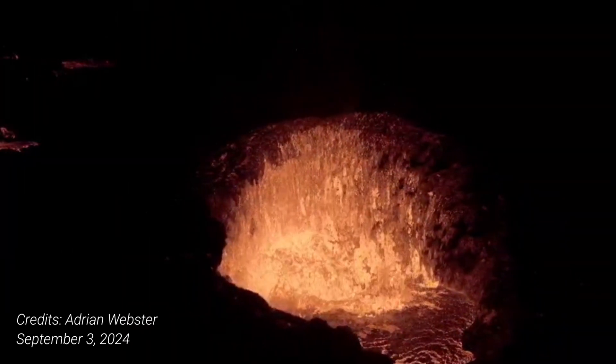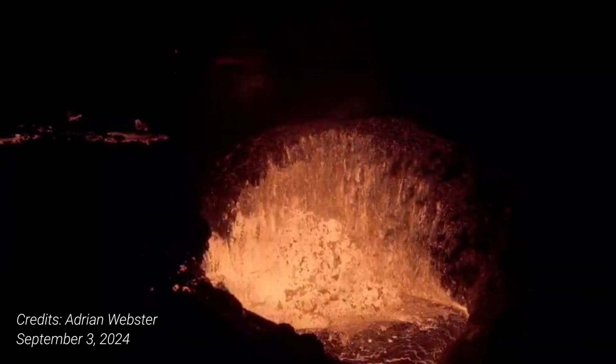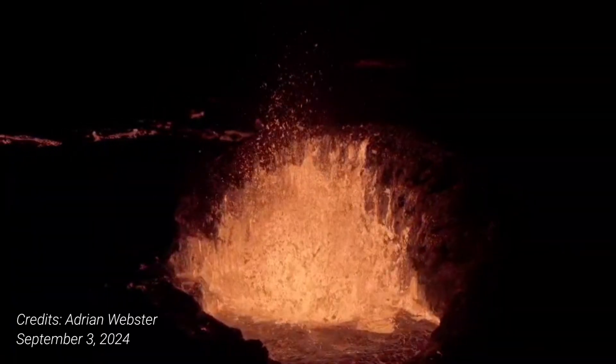I will also show you video of how the volcano looks from the site. Unfortunately, you can't see the lava from the highway — it's only visible from a drone or if you approach the volcano very close.